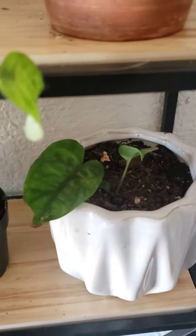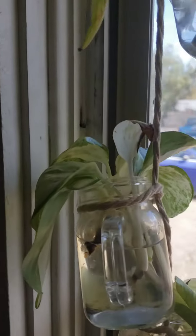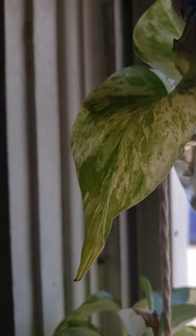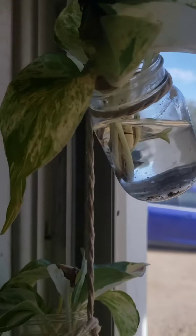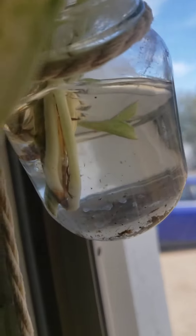And then in my other window I have some snow cream, and I have some Manjula that I'm trying to save — I don't think it's gonna work. It got a lot of stem rot from overwatering at Lowe's.